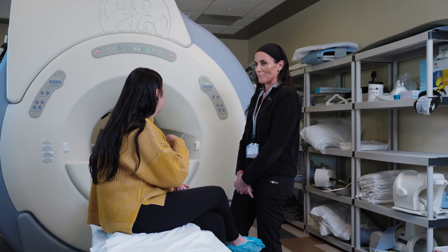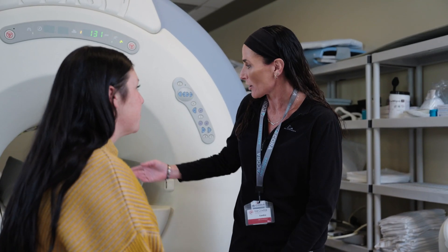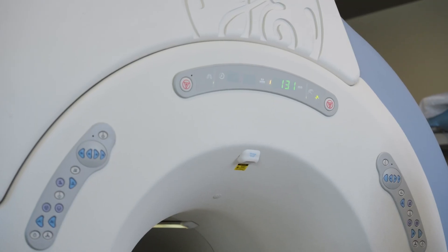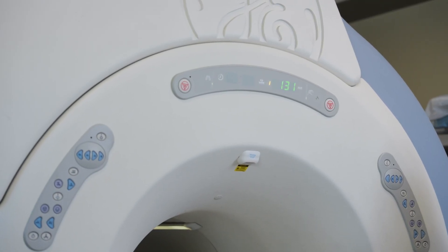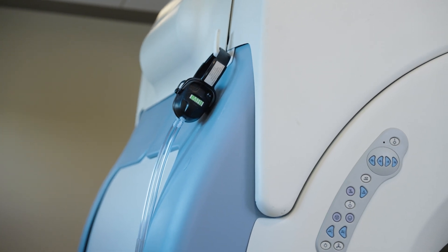as it will need to be removed for the test. Be sure to tell your scheduler and technologist about any surgically implanted device anywhere in your body, so they can determine if it is safe for you to proceed with the MRI exam. These items may require specialized machines in order to proceed safely.